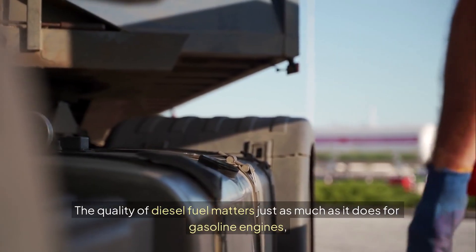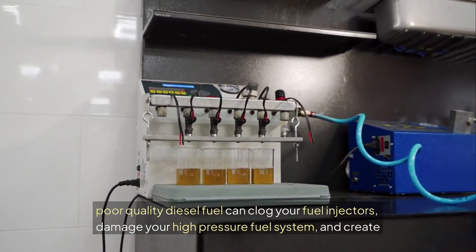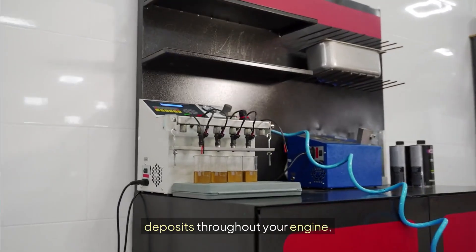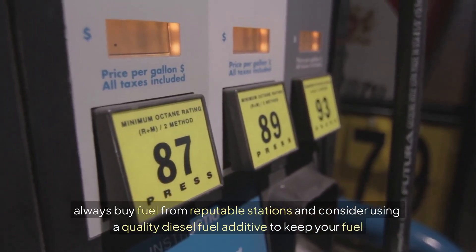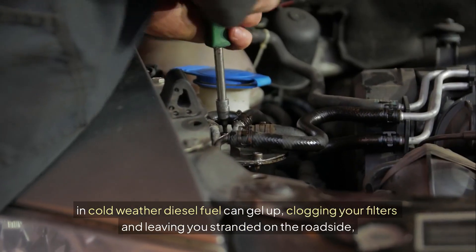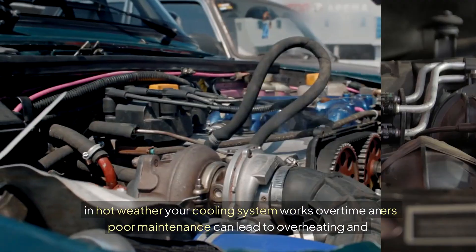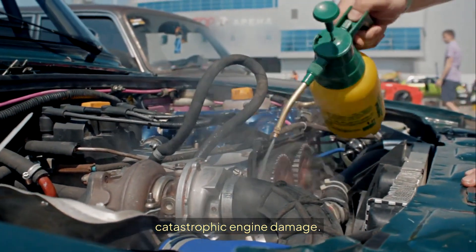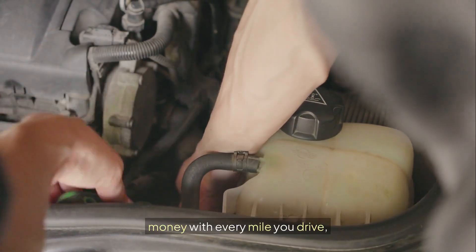The quality of diesel fuel matters just as much as it does for gasoline engines. Poor quality diesel fuel can clog your fuel injectors, damage your high-pressure fuel system, and create deposits throughout your engine. Always buy fuel from reputable stations and consider using a quality diesel fuel additive to keep your fuel system clean. Extreme temperatures also affect diesels differently — in cold weather diesel fuel can gel up, clogging your filters and leaving you stranded. In hot weather your cooling system works overtime, and poor maintenance can lead to overheating and catastrophic engine damage. But even with perfect warm-up and cool-down procedures, there's another mistake that's costing you money with every mile you drive.